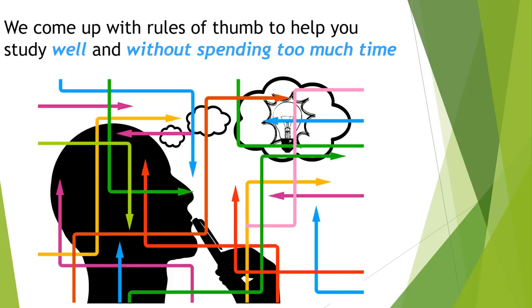We do that by coming up with general rules of thumb or flexible guiding principles to help students study well and without spending too much time. What this means is that we're really trying to come up with efficient study strategies so that no one is wasting their time doing things that aren't going to help them remember.